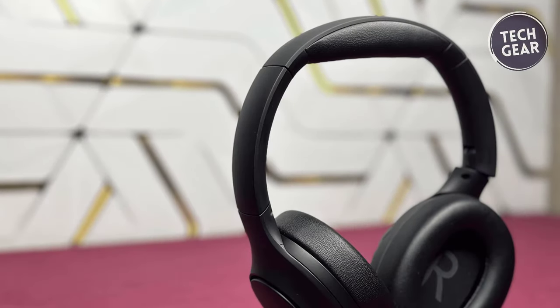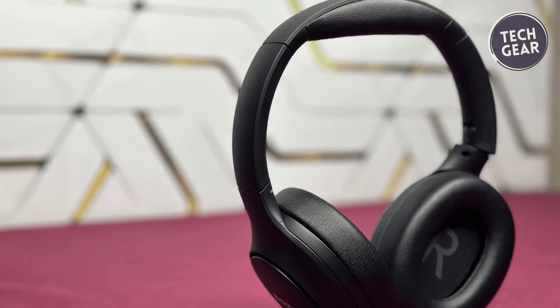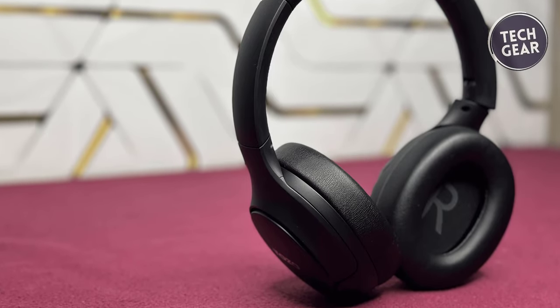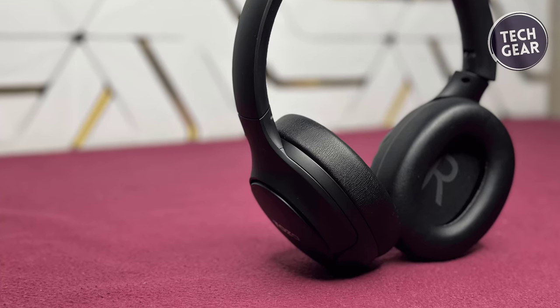For added convenience, the Tozo HD2 includes a 3.5mm audio cable, allowing you to seamlessly transition to a wired mode when the battery is depleted. This ensures that your music never skips a beat, even when you're on the go.